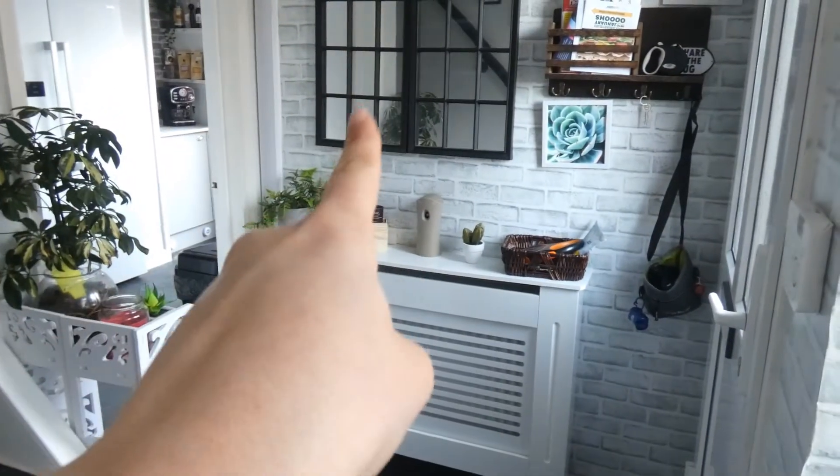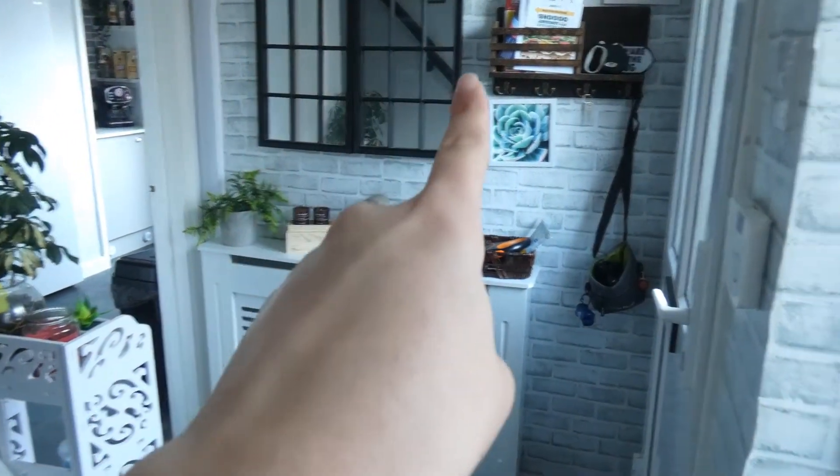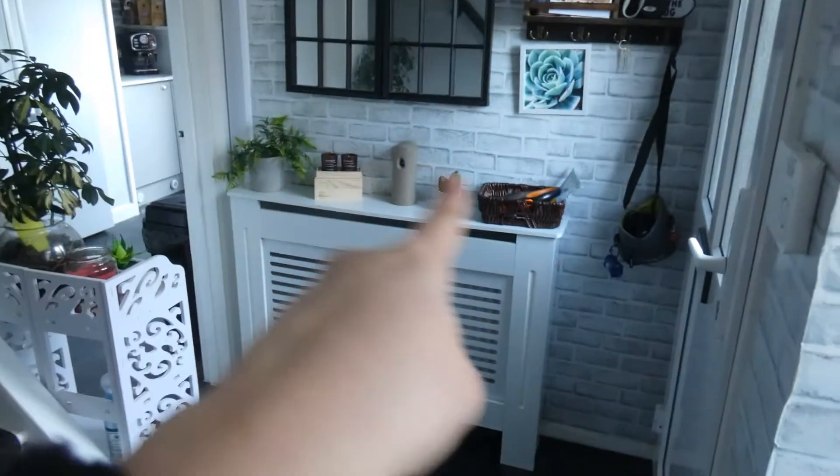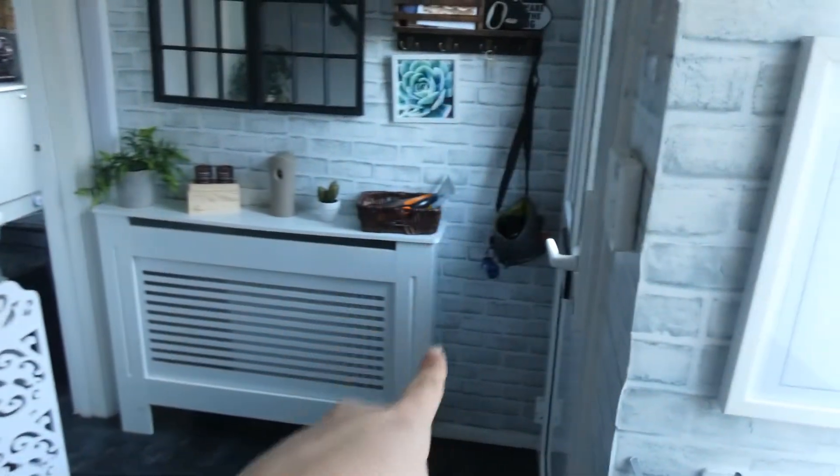We've added some pictures — one picture fell off so we need to get a new one. We've got this little bit here, the little puppy, and then we've got this bit here. So we added some mirrors and the little bit to put your letters and stuff. I love this, and the wallpaper as well, which I think is really, really nice.